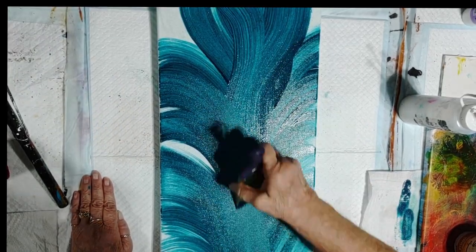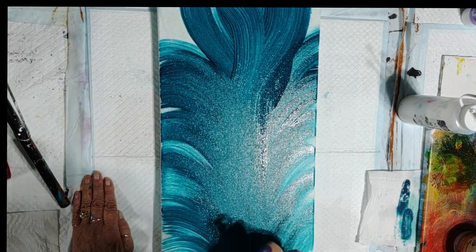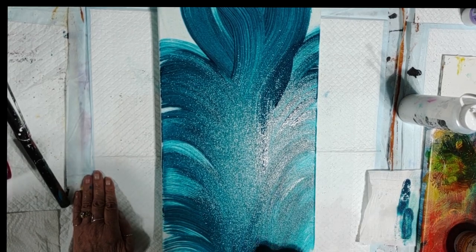That was last week — last Sunday. And today is like the other end of the spectrum.